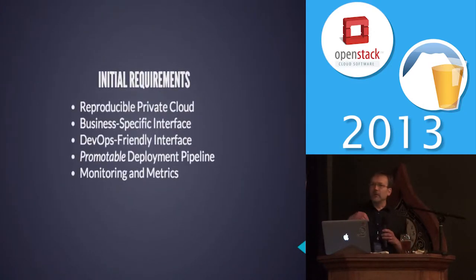So along comes Carmine, and he hired a bunch of us to help make a reproducible private cloud. We wanted what we call a promotable pipeline — I'll explain it in a minute — and a lot of feedback that we could use to improve things.